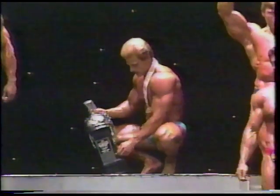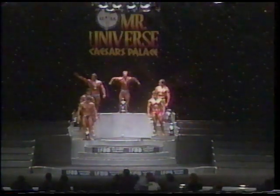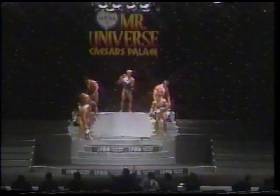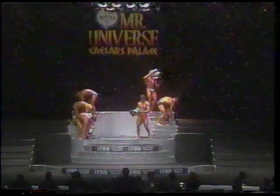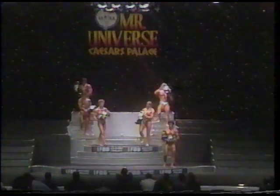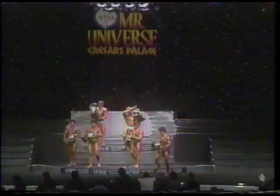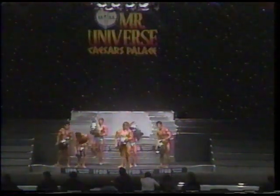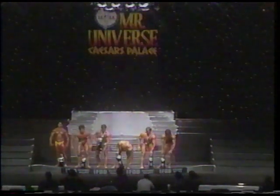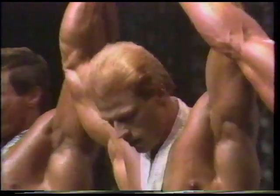Let me ask your thoughts on moving down in weight class. Lansfield moved down from light-heavy to middleweight — it paid off this time. I would drop down unless I was sure I could carry that added muscle and be cut, be defined, be hard. Look at this man — he's the winner, and that's what he did.